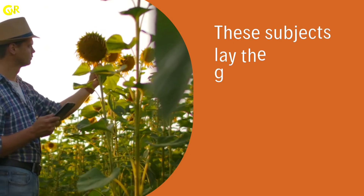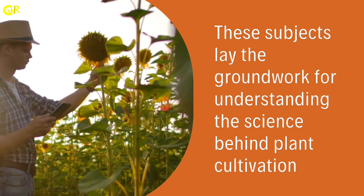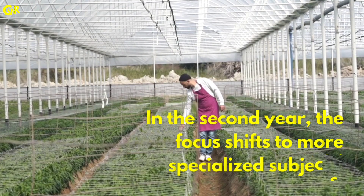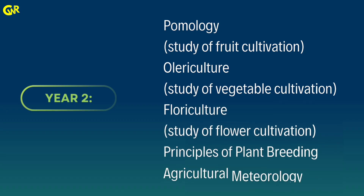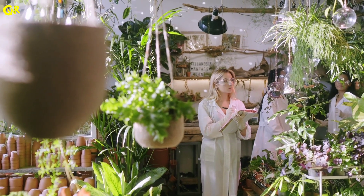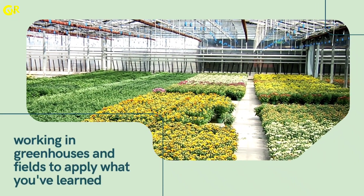These subjects lay the groundwork for understanding the science behind plant cultivation. In the second year, the focus shifts to more specialized subjects: pomology, olericulture, floriculture, principles of plant breeding, and agricultural meteorology. You'll also start practical sessions working in greenhouses and fields to apply what you've learned.